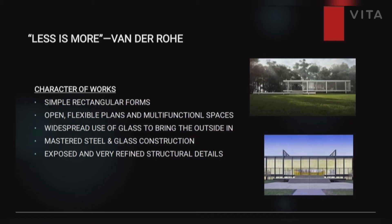'Less is More' is a concept representing architectural design not created by ornamentation, but only by steel and glass, opening both interior and exterior views of the building. The first application of this concept is the Glass House, and the second was the Farnsworth House.